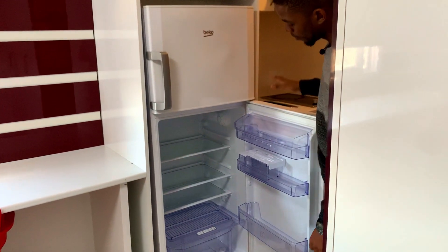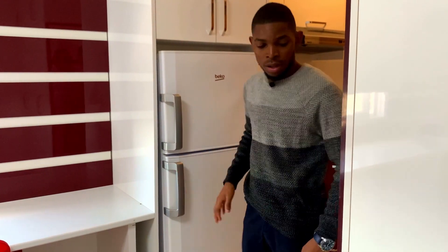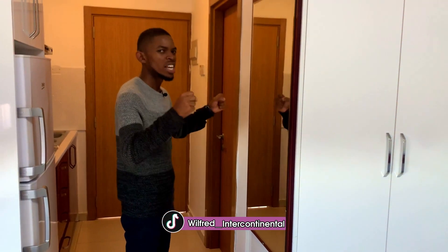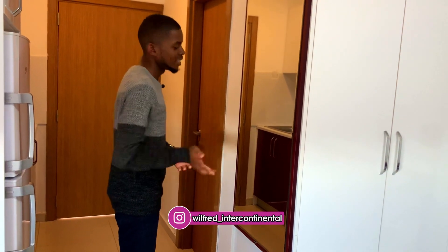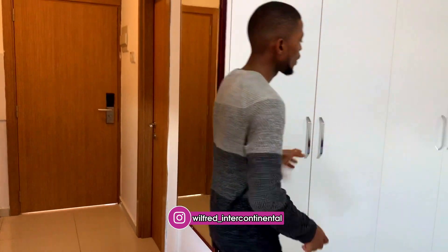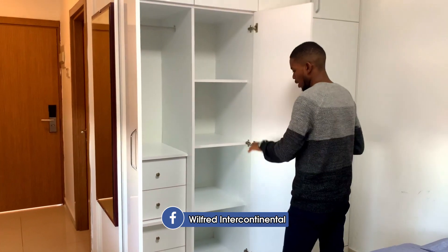Beautiful — clean and big enough. Coming to this side, on the left-hand side we have this beautiful mirror. If you want to show them who you are with your dress code, just come here, look at yourself — you look sharp, then you're ready. On the right-hand side we also have this beautiful wardrobe.